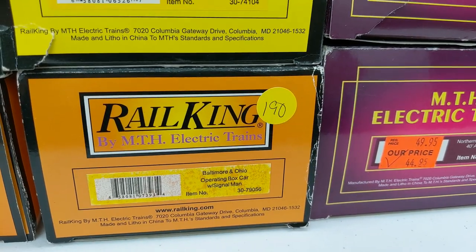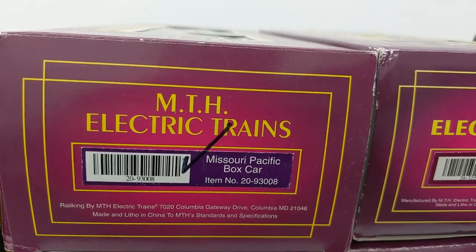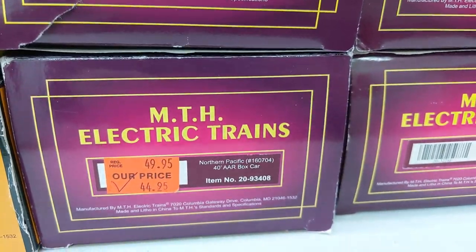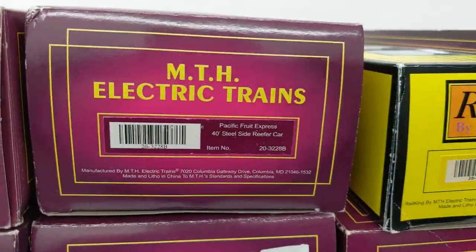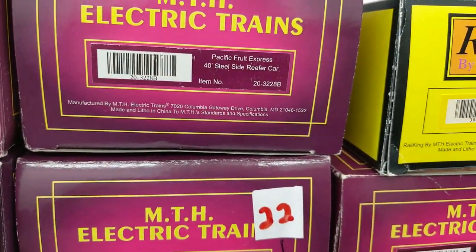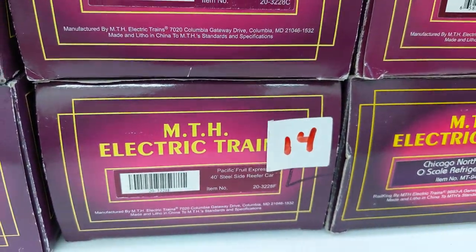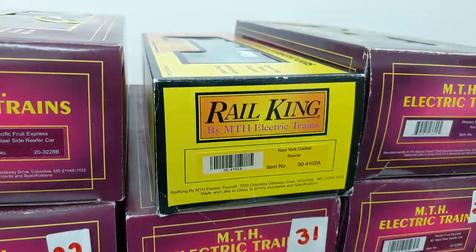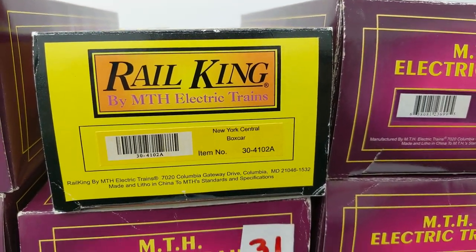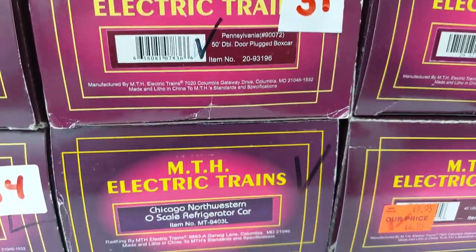Ooh, operating box car with Signalman — that's pretty cool. Those operating cars are always fun. We have an MP box car, New Haven, Northern Pacific. Now this is interesting — we have some Pacific Fruit Express cars here. This is the B version. We have C, and here's F. So probably as we continue on, hopefully we find the rest of them. That's been the case so far. We have an NYC box car. Pennsylvania, 50 foot double door plug box car. C&W.